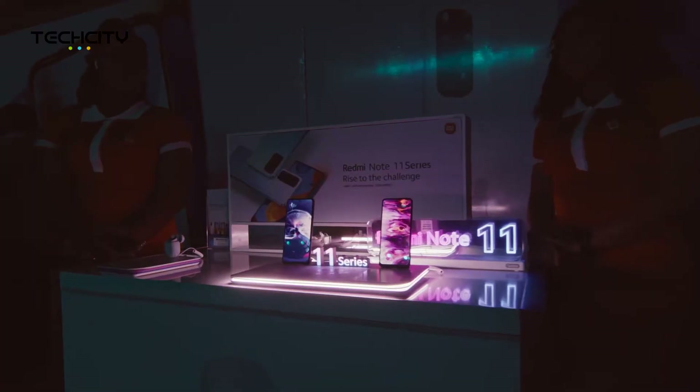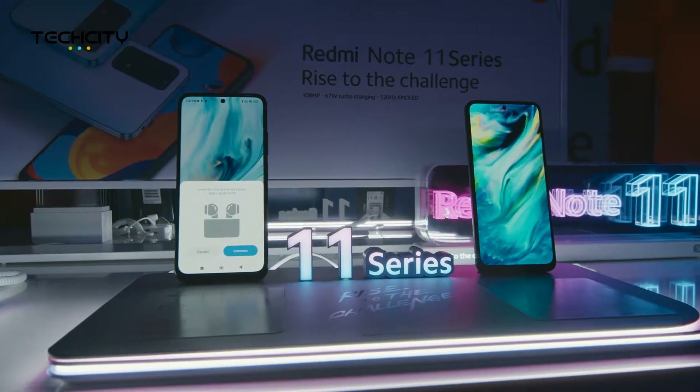My first impression about this device is that it has a lot baked into it, a lot of innovative stuff. Like the fact that this device charges in 58 minutes — like, how unbelievable is that?